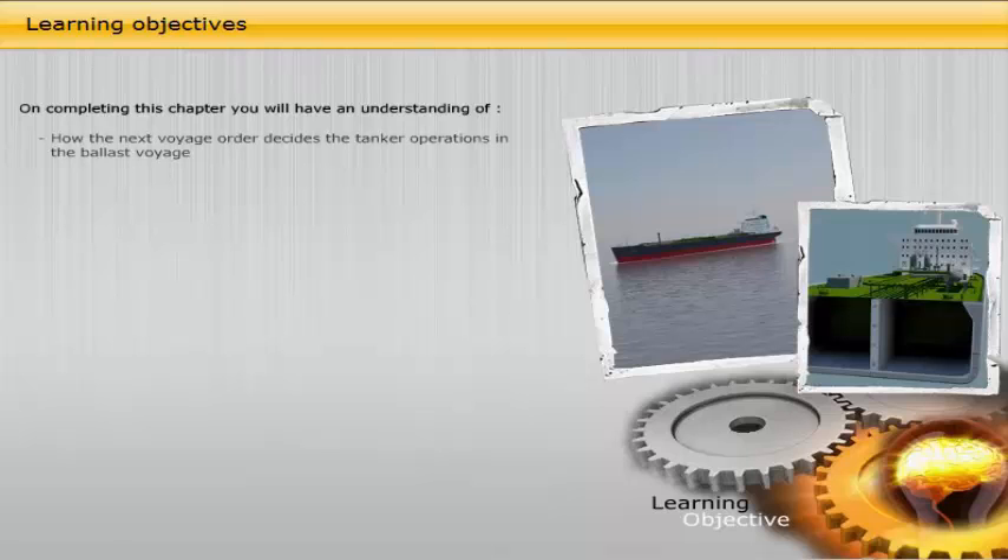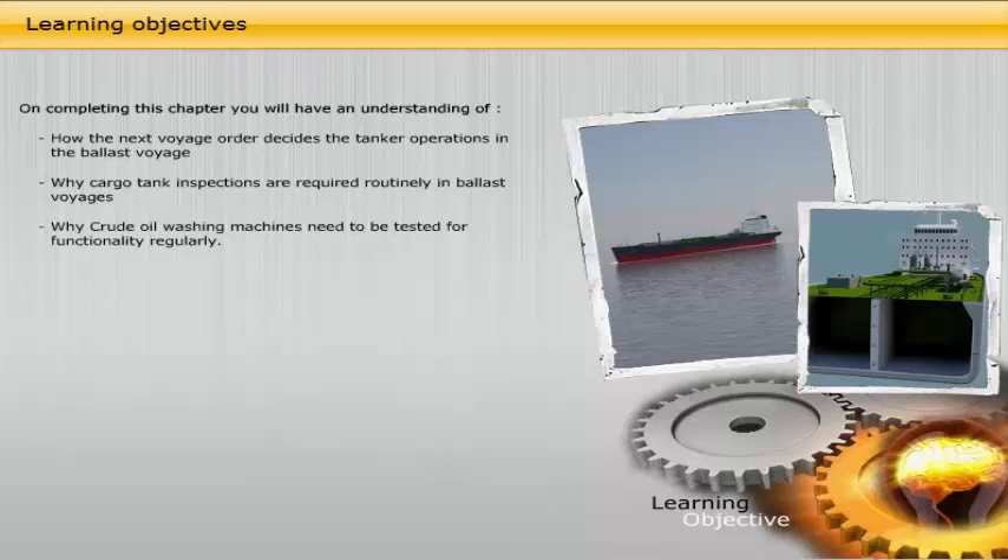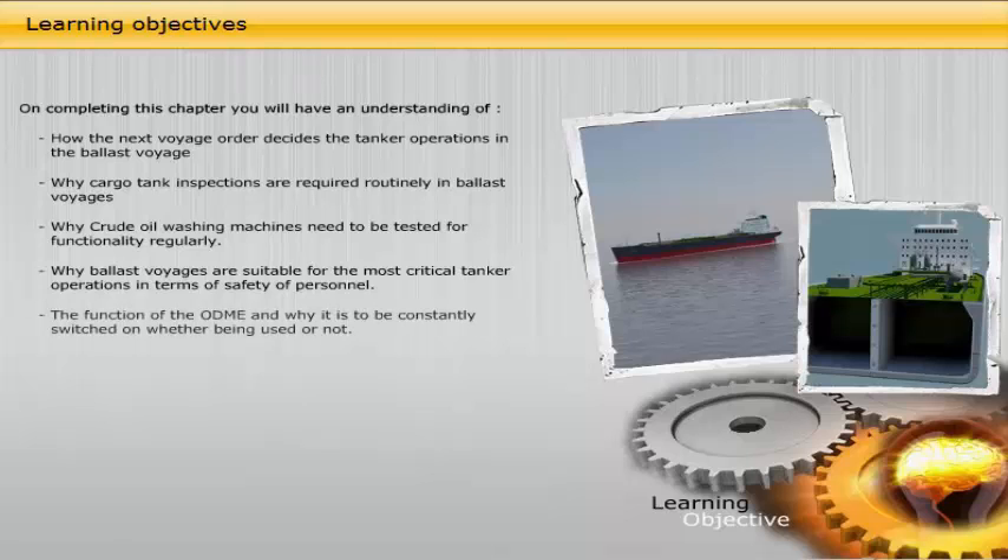On completing this chapter, you will have an understanding of: how the next voyage order decides the tanker operations in the ballast voyage; why cargo tank inspections are required routinely in ballast voyages; why crude oil washing machines need to be tested for functionality regularly; why ballast voyages are suitable for the most critical tanker operations in terms of safety of personnel; the function of the ODME and why it is to be constantly switched on, whether being used or not.